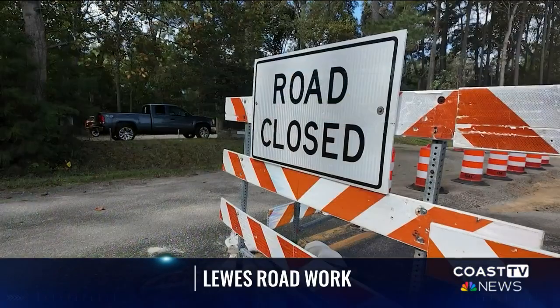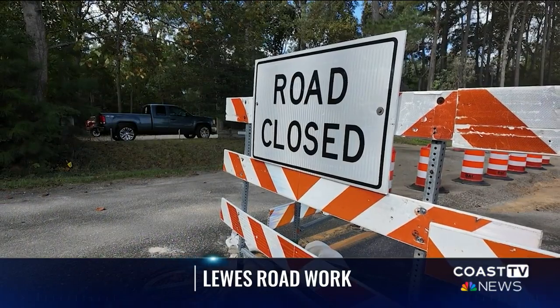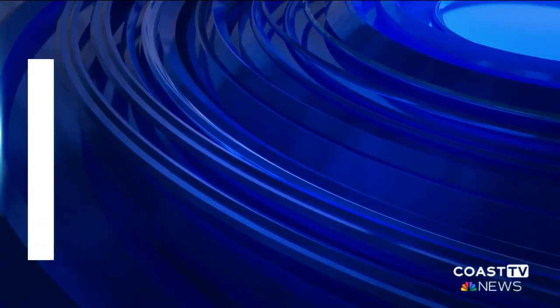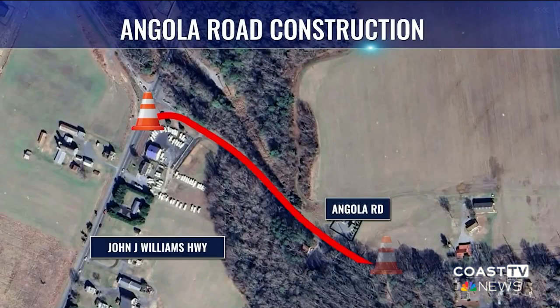Almost done. The road work on Angola Road in Lewis should wrap up in the next two months. Good evening, I'm Christina DiRobertis, and I'm Charlie Sakaitis. Welcome to our News at 5. We begin tonight on Angola Road. This section of road has been under construction since April, and for the people that live in the neighborhoods just off Angola Road, they say it's been a real hassle.